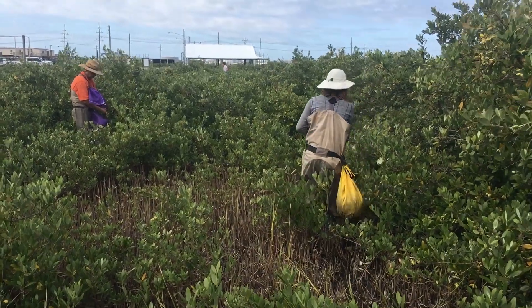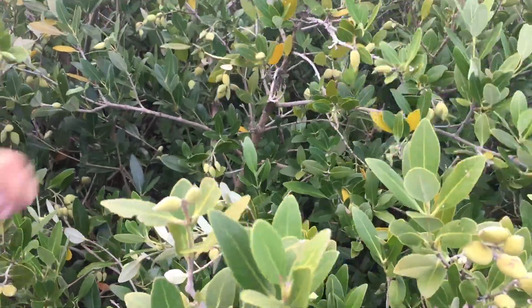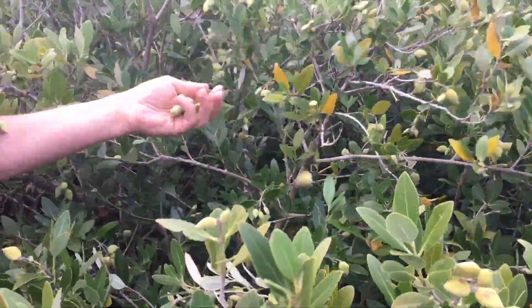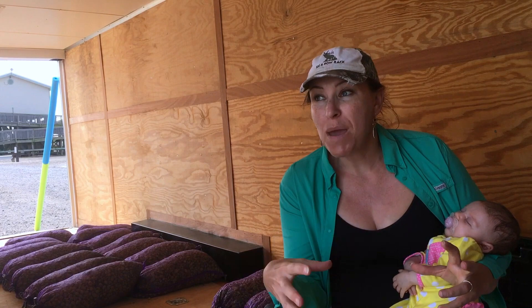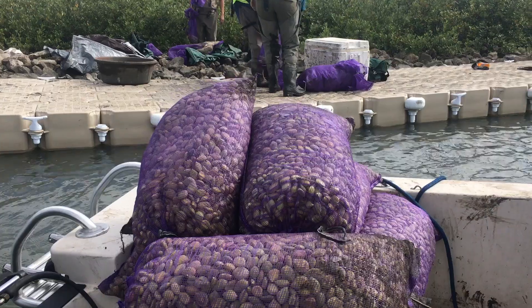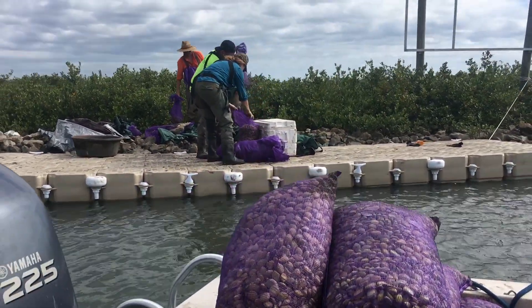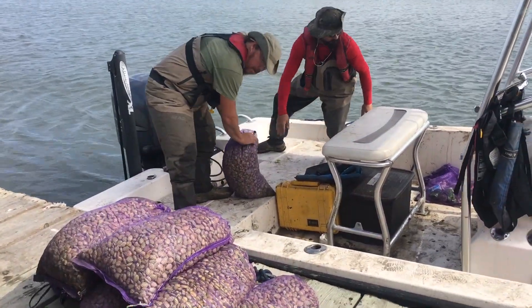We are here today collecting propagules, which are similar to a seed, but they're actually a baby live plant of the black mangrove species. It has really dense root structures, and if we can make these get established faster than they're naturally doing, they have a chance at actually holding the salt marshes in place before they convert to open water. And as these grow into bushy, small trees, they also help cut down the waves and provide better hurricane protection.